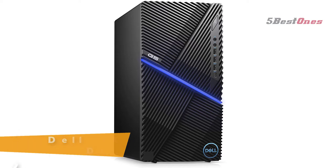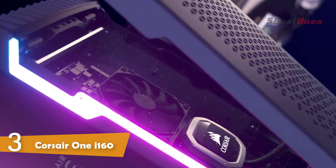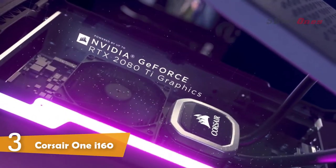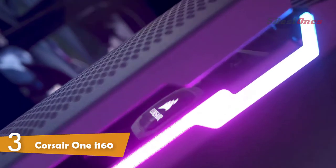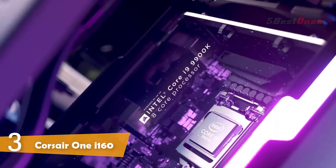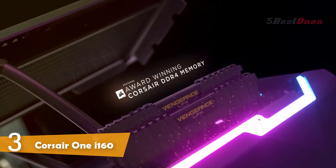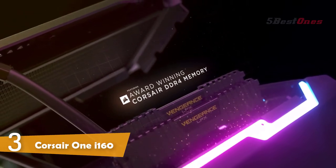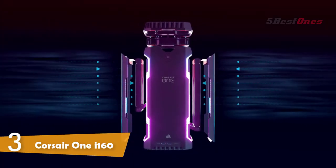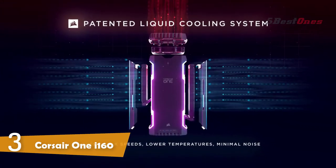Number 3: Corsair One i160. The Corsair One i160 compact gaming PC redefines what you can expect from a high-performance gaming PC. Equipped with the powerful Intel Core i9-9900K processor, NVIDIA GeForce RTX 2080 Ti graphics, and award-winning Corsair DDR4 memory, the Corsair One i160 offers all the performance of a top-end PC compressed into an ultra-small form factor clad in two-millimeter-thick premium bead-blasted aluminum.